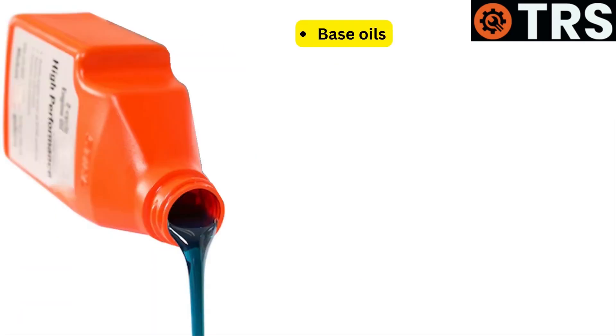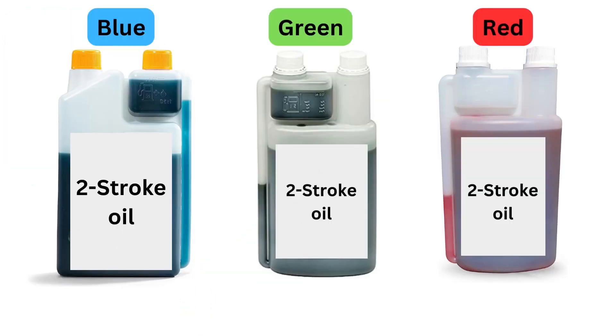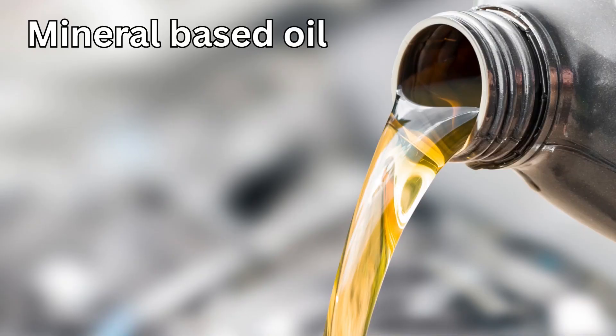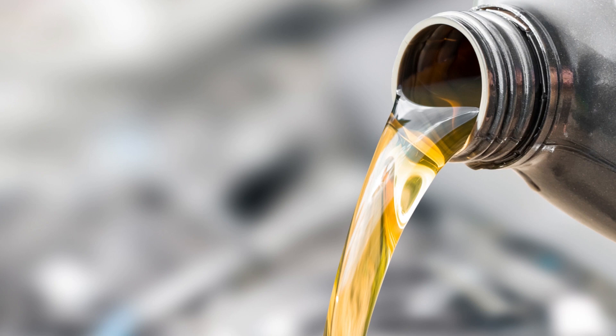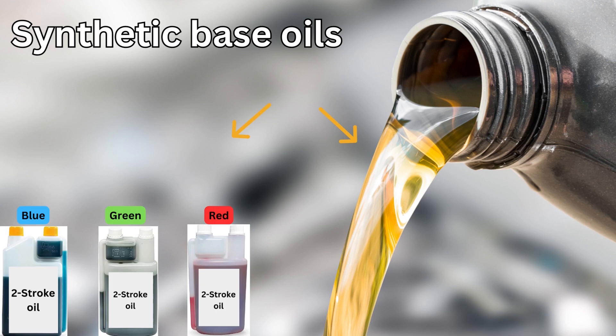Oil base: Base oils and additives are typically combined to create two-stroke oils. The color of the oil may vary depending on the base oil utilized. Mineral-based oils, which are made from crude oil, are frequently lighter in hue and can range from clear to light yellow. In contrast, the color of synthetic oils can range from being transparent to being quite vivid, like blue or red.